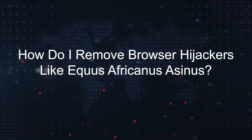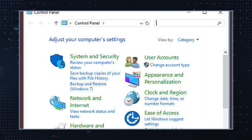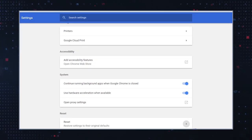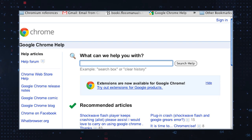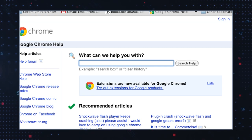How do I remove browser hijackers like Equus Africanus Asinus? Getting rid of browser hijackers can be challenging, but here are steps you can take. Uninstall suspicious programs: go to your computer's control panel or applications folder and uninstall any suspicious or unfamiliar programs. Reset browser settings: reset your web browser to its default settings to remove any unwanted extensions, search engines, or homepage settings. Each browser has a different process for this, so consult the browser's help documentation. It will also remove your customizations, so it's recommended to save them in advance.